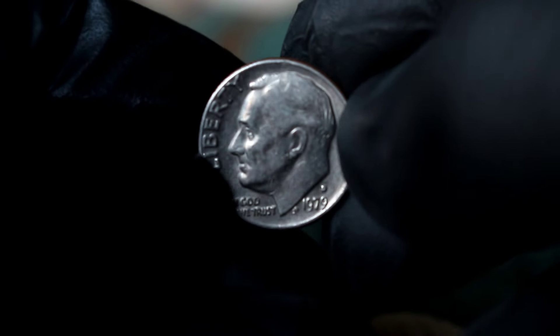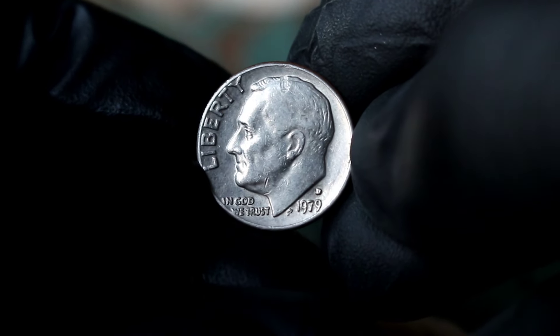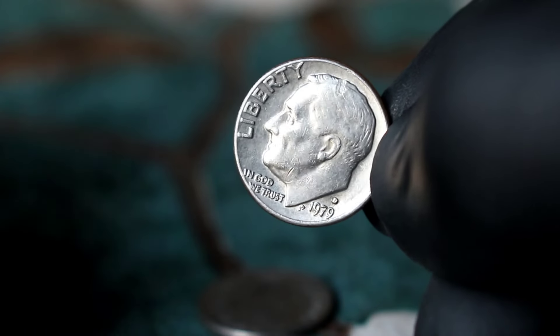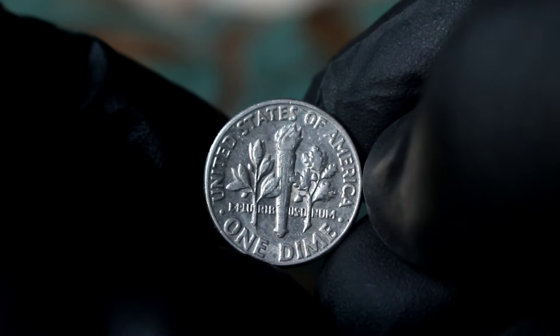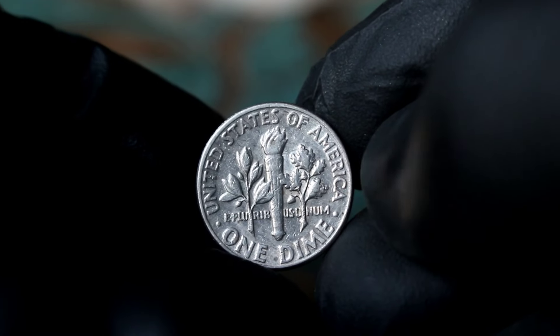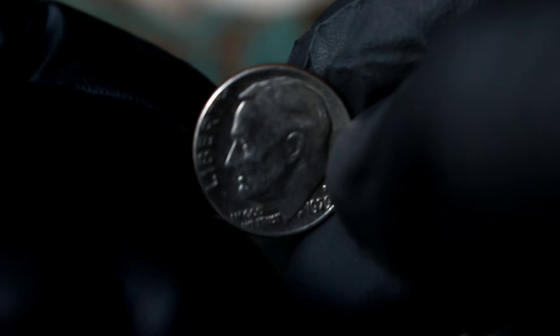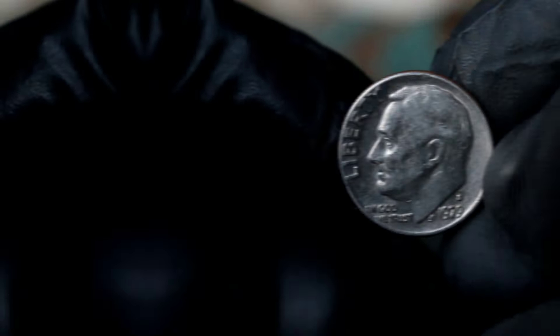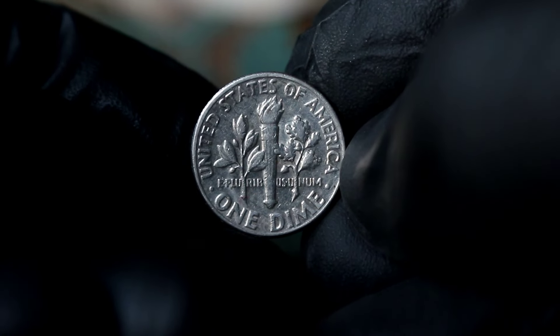Next up, the Silver Roosevelt one-dime 1979 with the D mint mark, in extra fine condition. Let's dive into the details and uncover the value of this extraordinary coin in today's market. Minted in 1979 at the Denver Mint, this dime holds historical importance as part of the iconic Roosevelt dime series, which pays tribute to the 32nd President of the United States, Franklin D. Roosevelt.